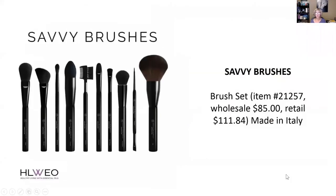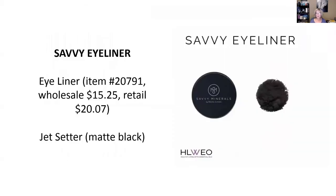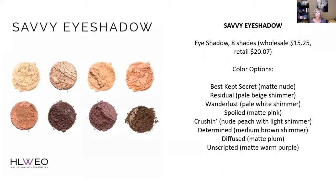Then we have the brushes — the brush set that Young Living is offering, made in Italy, whenever they come back in stock. Brushes are important tools if you're going to do makeup, especially with mineral makeup. Then we have the Savvy Eyeliner. This is an incredible matte black eyeliner. You would put it on with one of those little flat-angle brushes. I've seen people demonstrate it — Lindsay Elmore did a couple of videos you can look for online. It's a really nice black eyeliner.